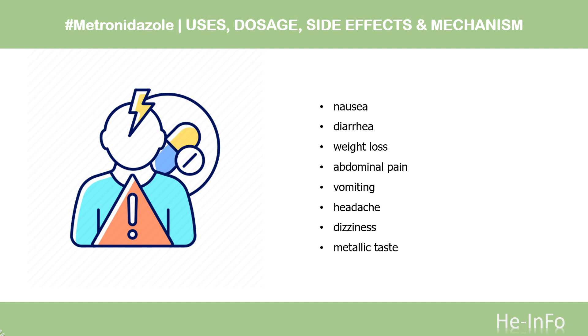Intravenous administration is commonly associated with thrombophlebitis. Infrequent adverse effects include hypersensitivity reactions, rash, itch, flushing, fever, headache, dizziness, vomiting, glossitis, stomatitis, dark urine, and paresthesia.